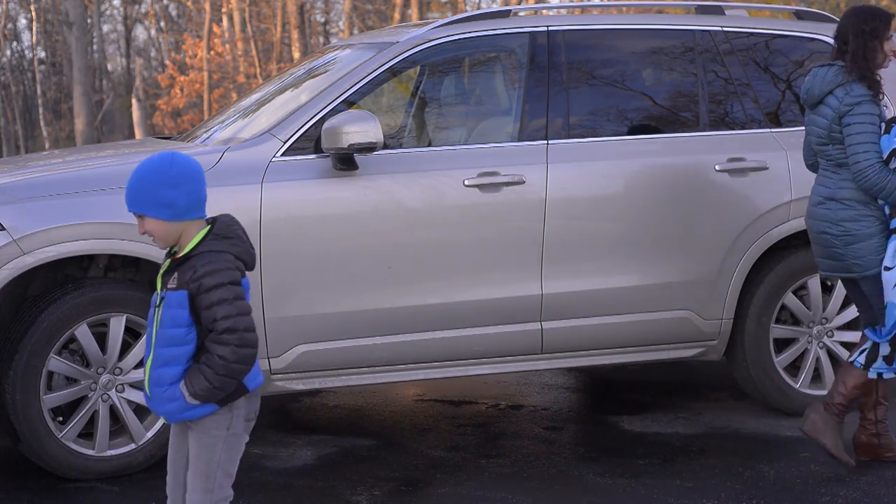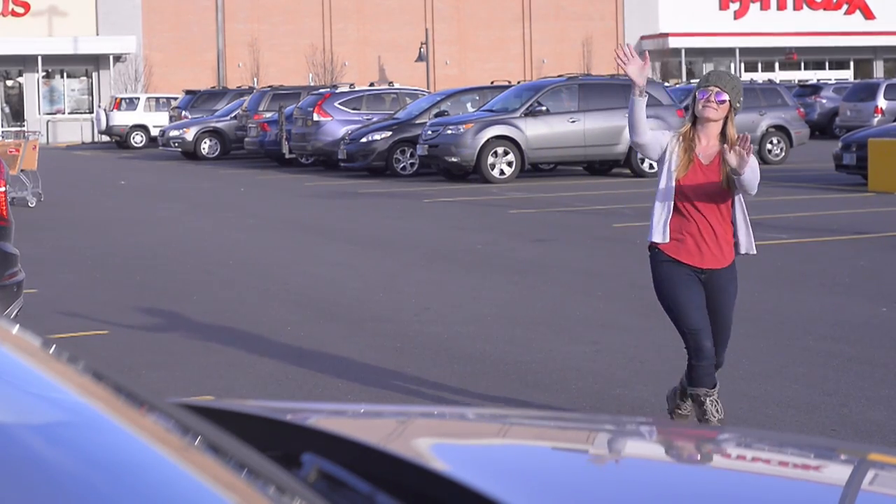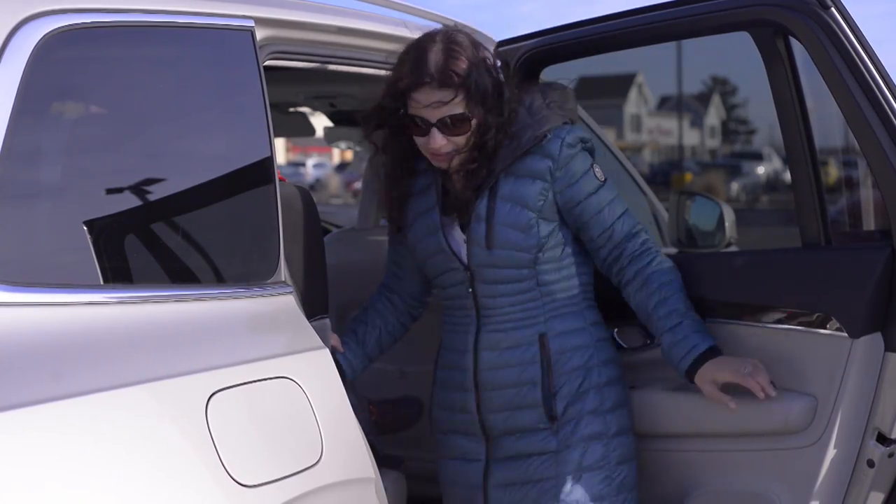I hope I don't run into anybody else today. Oh, no. Here comes Sarah. Hold on.